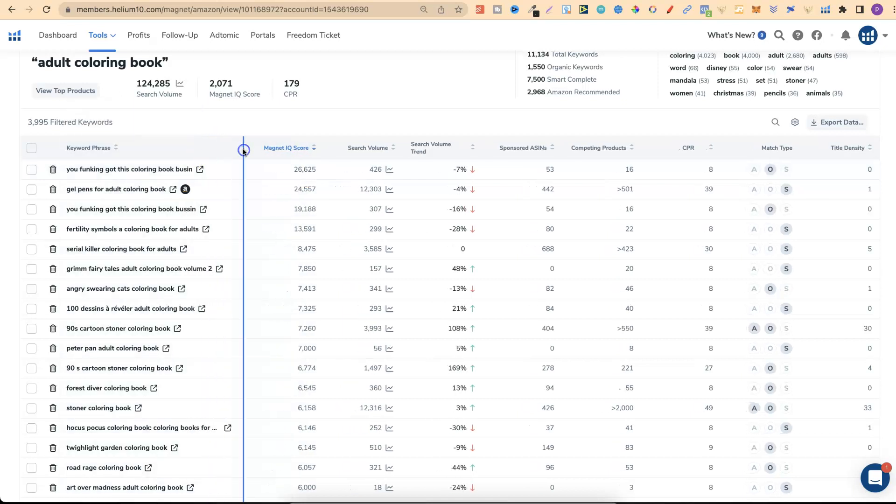Some unrelated keywords appear which we can skip. But then we see 'angry swearing cats colouring book' — that IQ score is high. The search volume isn't massive but there are only 46 competing products, so this is low competition. That's how you find keywords using the Magnet tool within Helium 10.